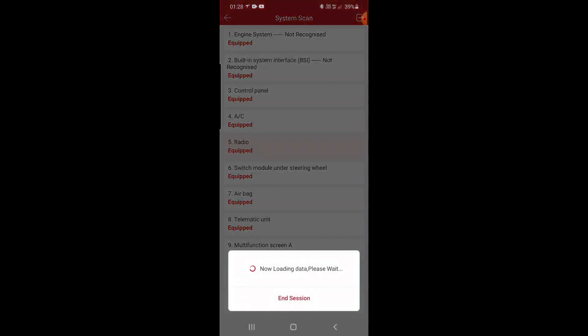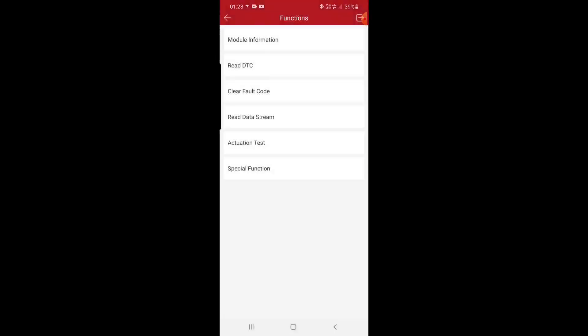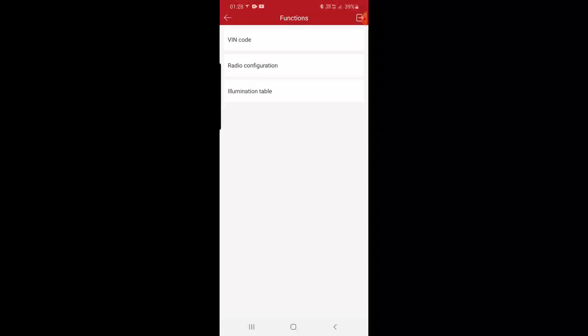We are inside the C2. We go out. Radio module — read, clear, data stream, actuation test — those are the tests you can perform — and special functions: configuration, VIN code, radio configuration, and illuminator table.